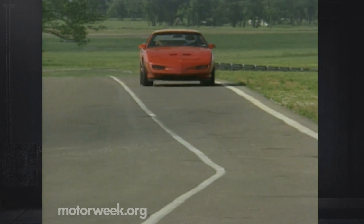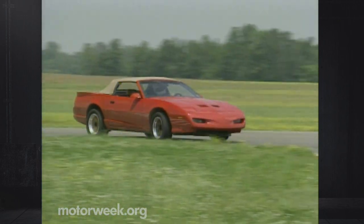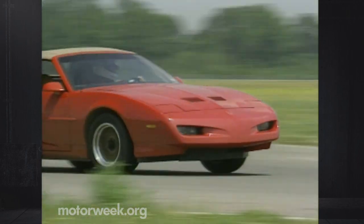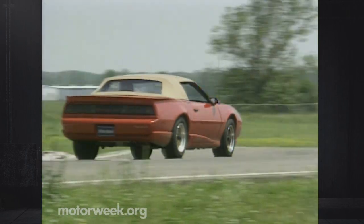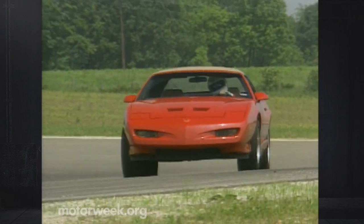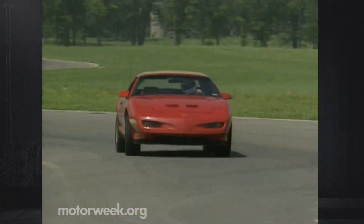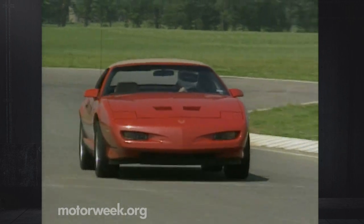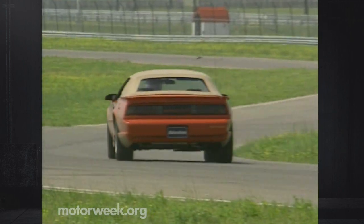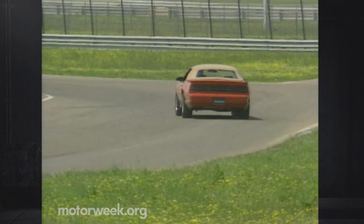It exhibits all the usual F-body characteristics, such as mild front push and quick power steering that gives plenty of road feel. Our car was equipped with the optional WS6 sports suspension package. Get hard on the throttle in a corner, and the tail breaks loose easily, but in a smooth, predictable manner. The extra chassis stiffness also eliminates the heavy tire scrub that afflicts so many convertible conversions, making this Trans Am the tightest handling four-passenger rag top around. Take that, Tokyo!